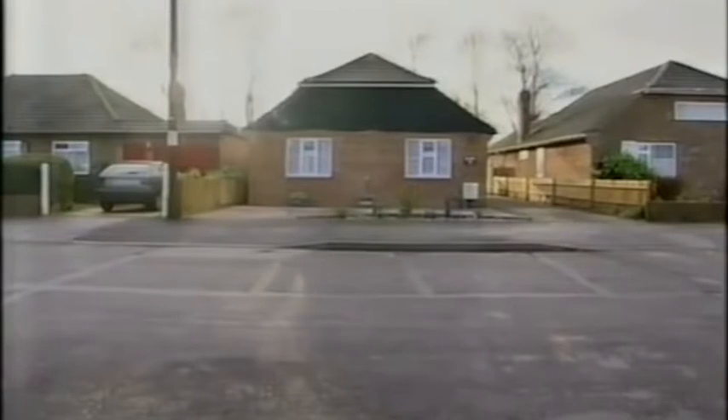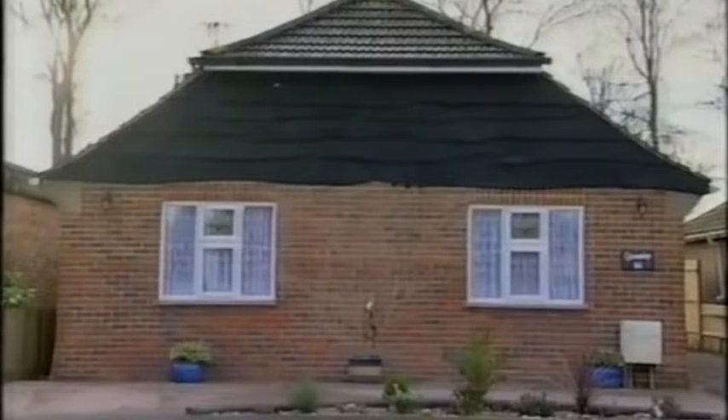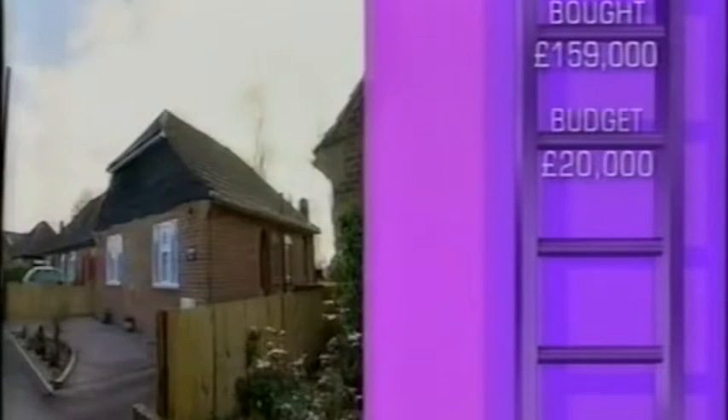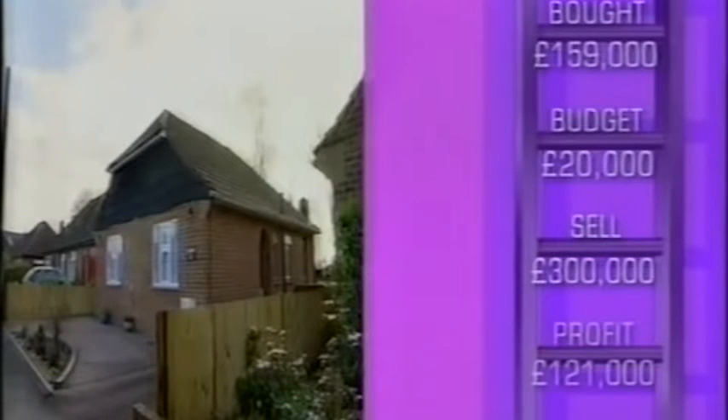Terry and his wife Sarah originally bought this bungalow for £159,000 and are planning to do it up over the next six months. They hope to sell it for around £300,000, spending just £20,000 — a potential £100,000 profit. Terry paid for the bungalow in cash with capital made from previous properties. He's extending upwards and outwards, aiming to sell for £300,000 and make a £121,000 profit. But he hasn't split up his budget, which is very dangerous and means costs could run away with him.